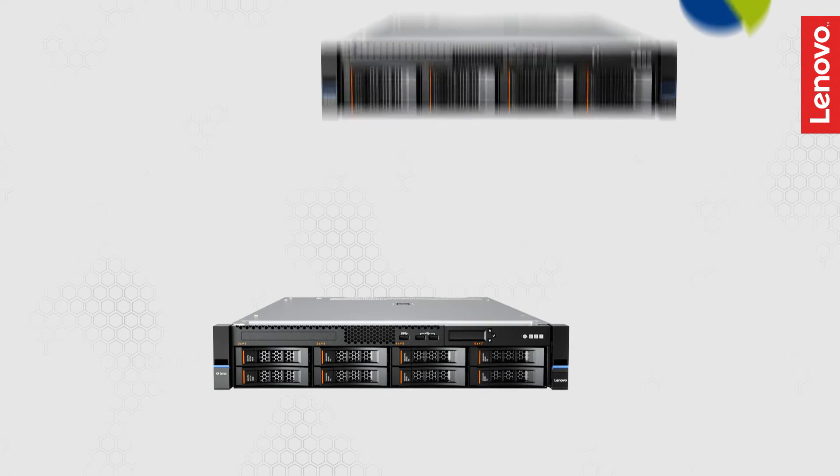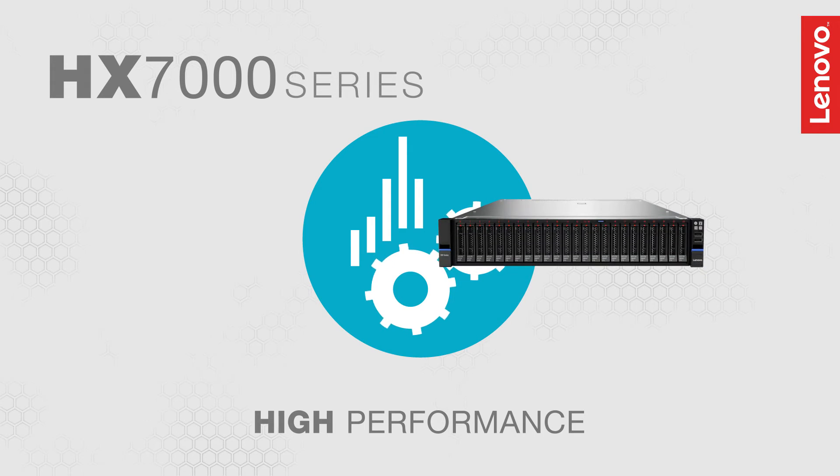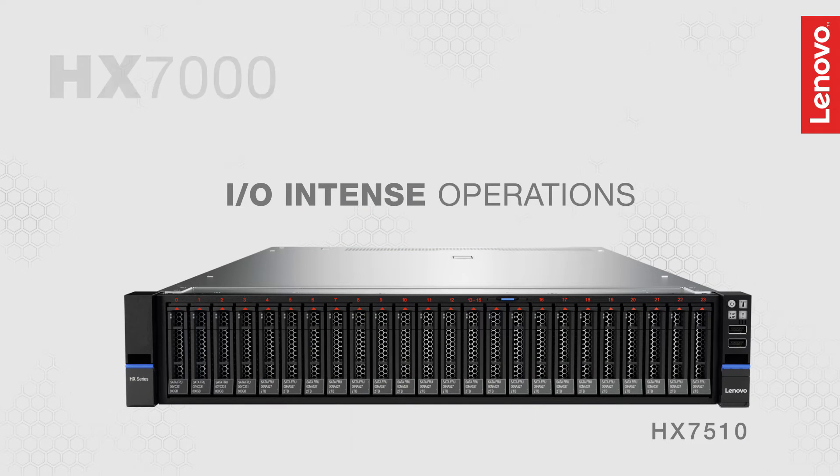The 2U1 node Lenovo HX1000 series appliance is engineered for high-performance workloads such as database-intensive enterprise applications like ERP and CRM, and optimized for IO-intensive operations.